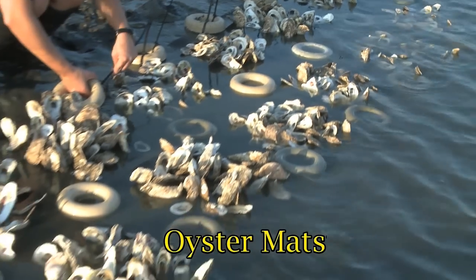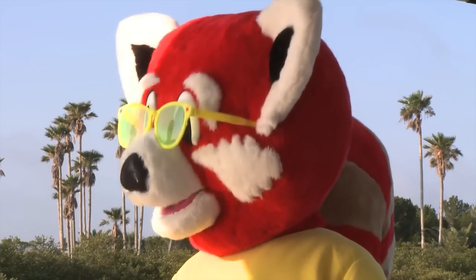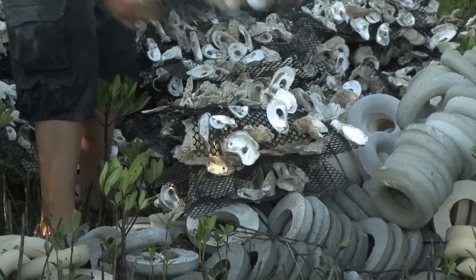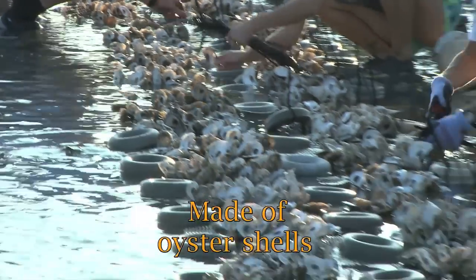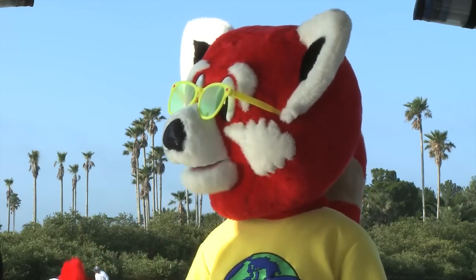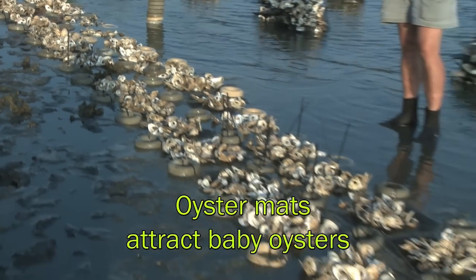We are deploying oyster mats into the water for oyster habitat restoration. What do you use to restore the oyster reefs? We use oyster mats. What are oyster mats? Oyster mats are an artificially made structure which will help the oysters grow. How do they help restore the reefs? Well, the oyster mats provide a place for baby oysters to settle instead of the mud.